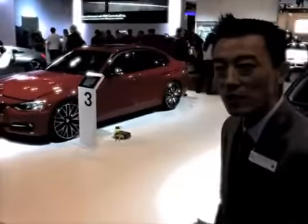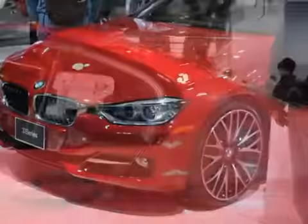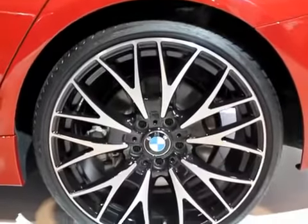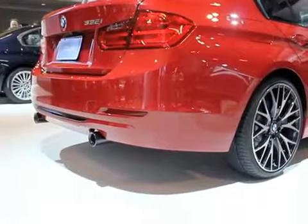Next to that one, we've got a 335 Sportline. This one comes with the N55 inline-six twin-scroll turbo motor, pumping out 300 horsepower, and it's also very efficient. Both cars will be coming with an 8-speed automatic, and that's where you're going to realize a lot of the efficiency, but also take full advantage of all the power.